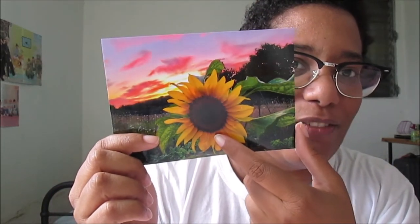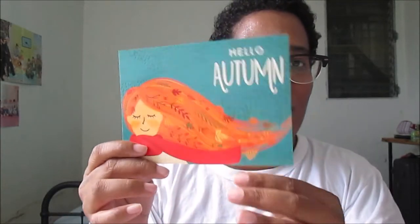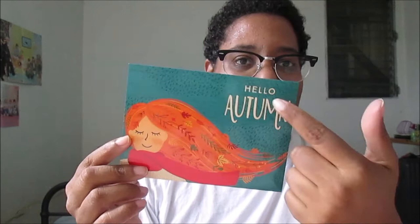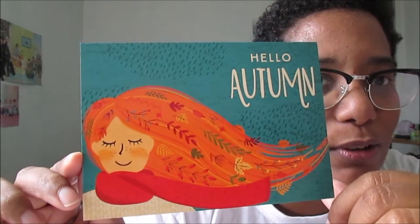This one is very beautiful — I like this sunflower. I think it's from her garden but I'm not sure. It's very beautiful, I like it. I have two postcards like this. It says 'Hello Autumn' — a beautiful and colorful postcard.